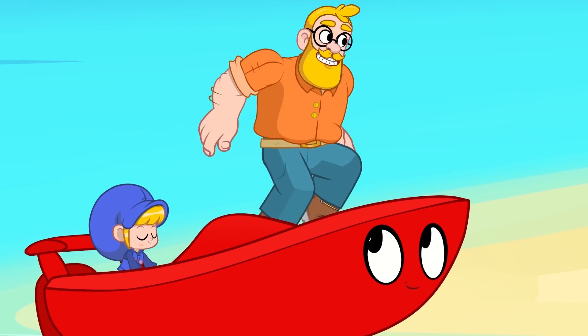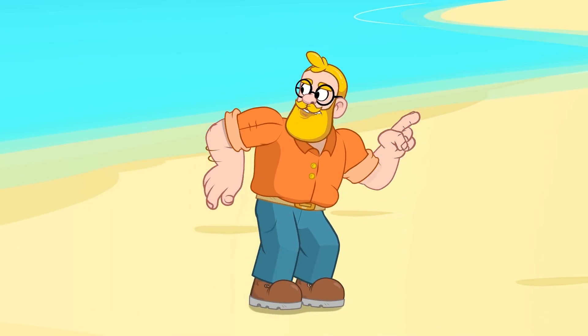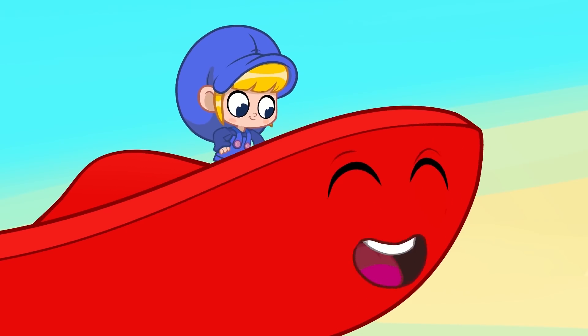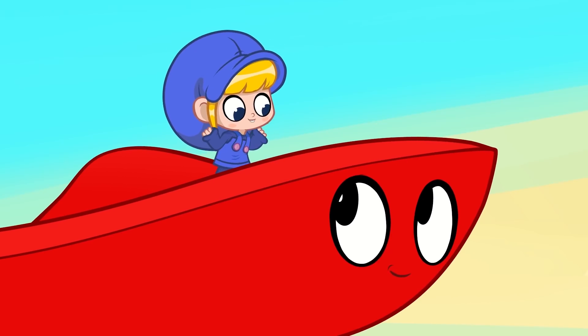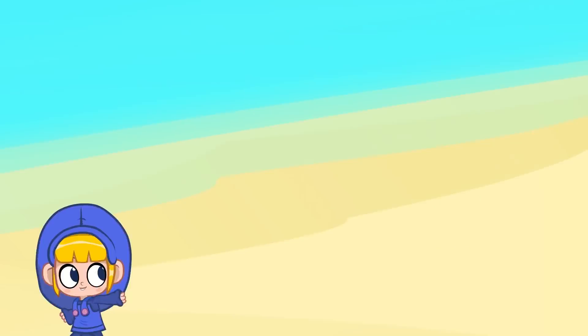Here we are! I've heard that there is a very special magic pet on this island. Morphle, morph back into yourself so we can go into the jungle!